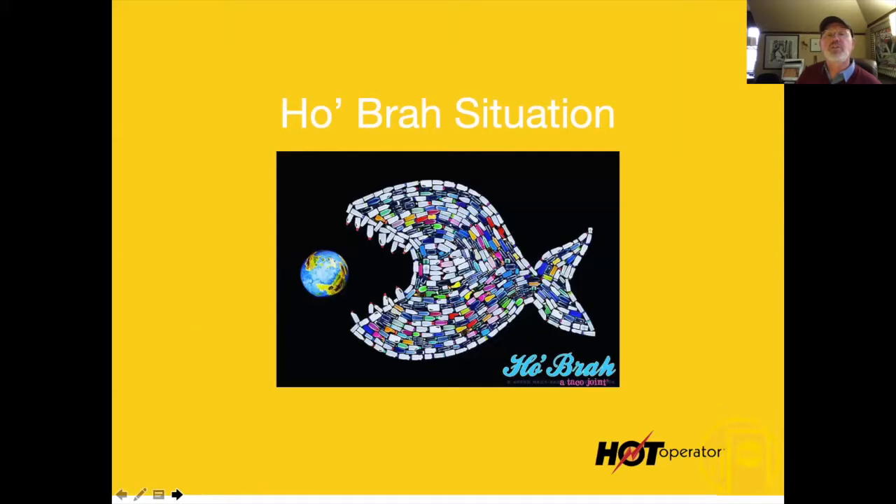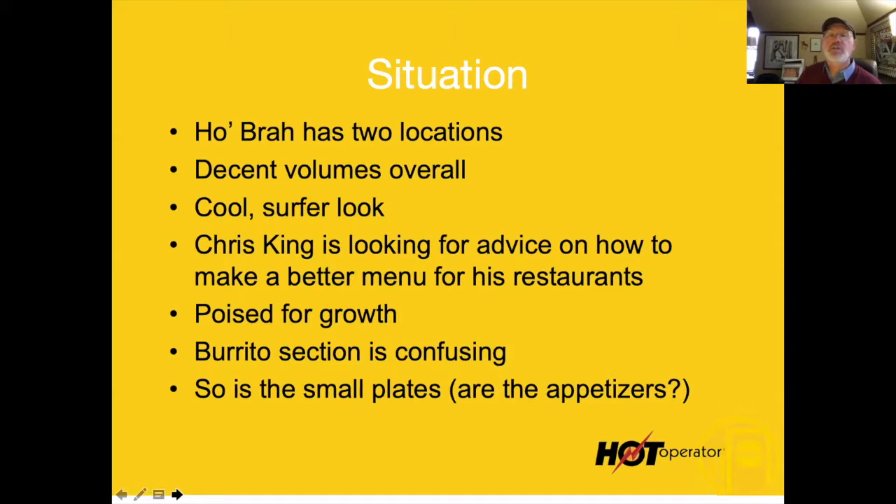Chris King gave me a call looking for advice on how to make his menu better. He's got two locations with decent volumes and this cool surfer look. He is poised for growth — if he gets his menu worked out and his systems right, he could franchise this restaurant. You could see this as an emerging star with hundreds of locations.